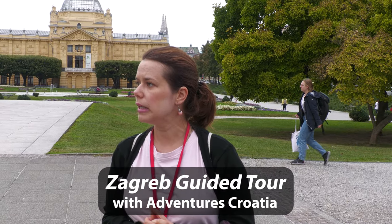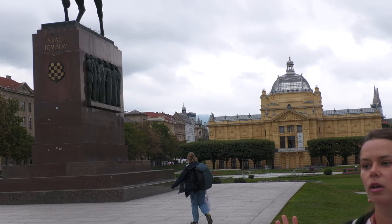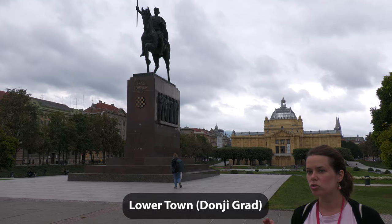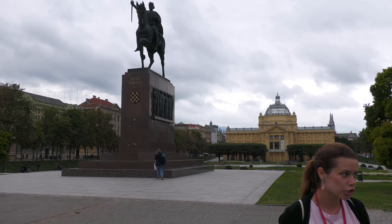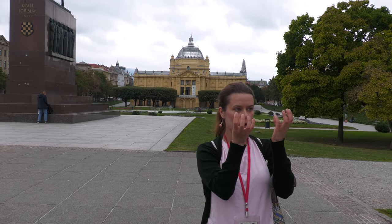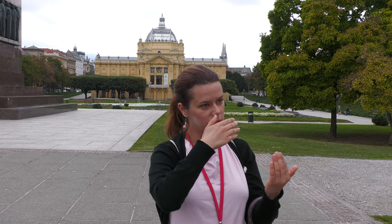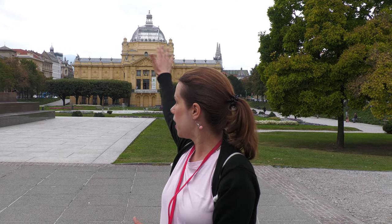At the moment we are in the lower town. Generally this whole area is called the lower town, and the lower town starts to develop in the 19th century. In the year 1850 two hills were finally united under the name of Zagreb. I say finally because throughout history, mostly in the 14th and 18th century, they were actually fighting between each other for many reasons. After the year 1850 this area starts to develop.